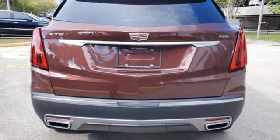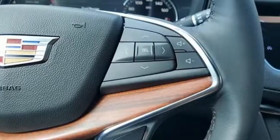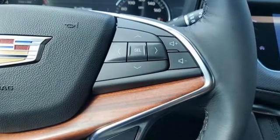Dual zone climate control, front and rear parking sensors, and intercooled turbo inline four-cylinder engine.